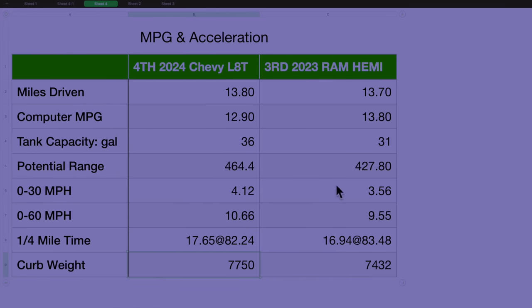Here are the numbers for the Ram. The quarter mile stuck out to me, and you can notice the MPG is about a mile per gallon better for the Ram. My truck took almost a full second to go a mile per hour less than the Ram. So as I said, the Chevy is definitely slow.